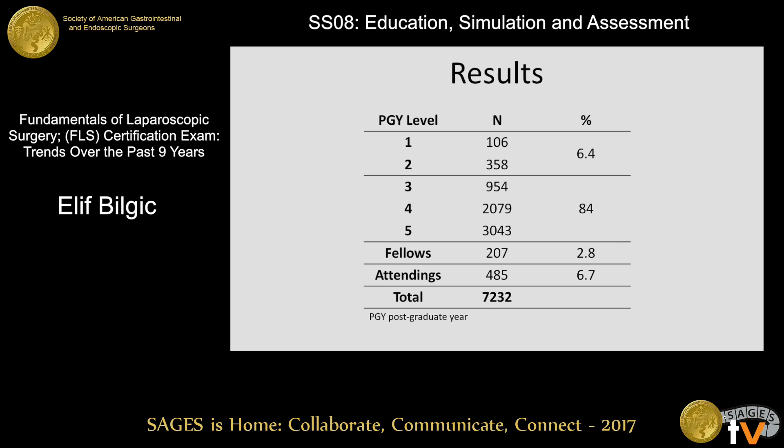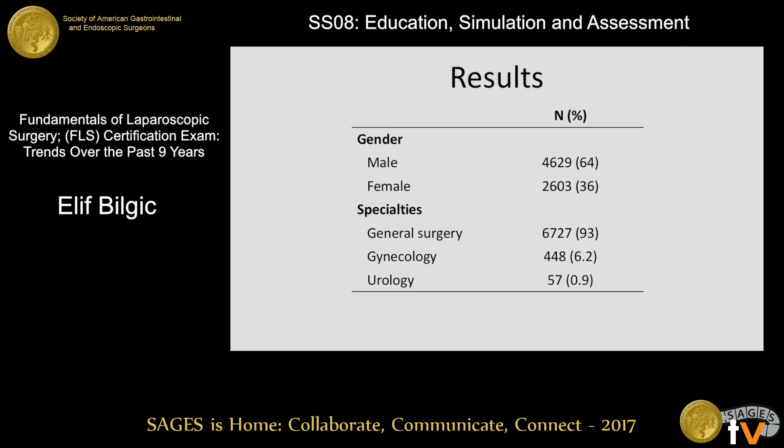The data for around 7,500 test takers was available. However, some had missing data in terms of specialty or postgraduate year, and some were before 2008, so we excluded those. At the end we analyzed around 7,200 FLS test exams. 6.4% were PGYs 1 and 2, 84% PGYs 3 to 5, 2.8% fellows, and 6.7% attending surgeons. 64% of the test takers were male, 93% were from a general surgery background, 6.2% gynecology, and 0.9% urology.